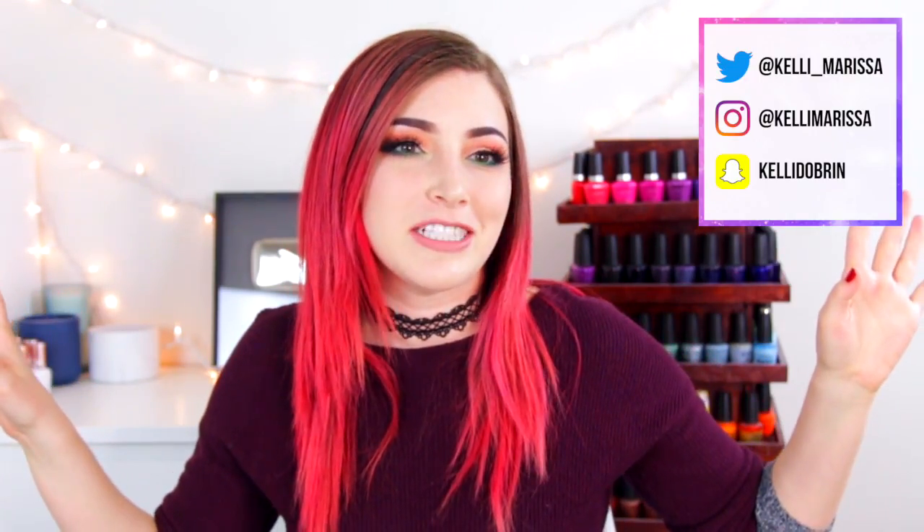What's up, guys? It's Kelly, and today I am starting a brand new series on my channel. Really excited about it. It was actually kind of inspired by a video that I just recently did that was called Ugly Nail Polishes that I love.